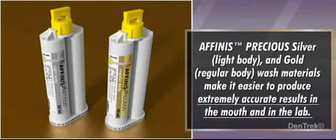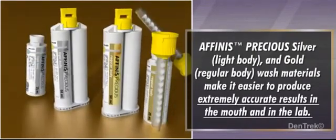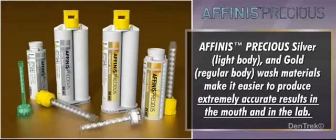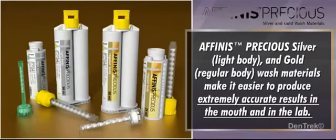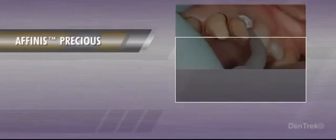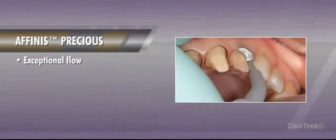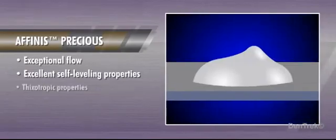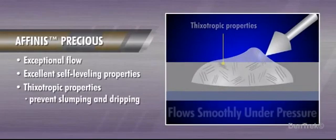Affinis Precious silver light body and gold regular body wash materials make it easier to produce extremely accurate results in the mouth and in the lab. Many other materials offer only acceptable flow in the clinical situation. However, Affinis Precious provides exceptional flow, excellent self-leveling properties, and its thixotropic properties prevent slumping and dripping.